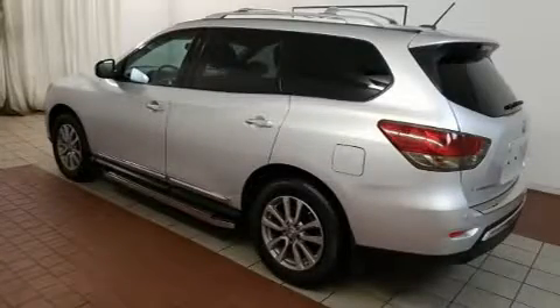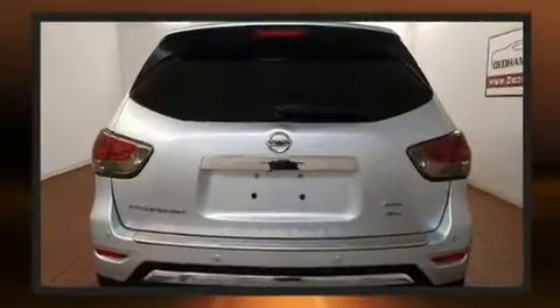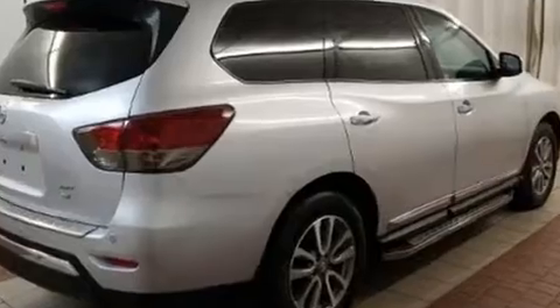Here's a great deal on a 2013 Nissan Pathfinder. Smooth gear shifts are achieved thanks to the refined six-cylinder engine, and for added security, dynamic stability control supplements the drivetrain. Four-wheel drive allows you to go places you've only imagined.